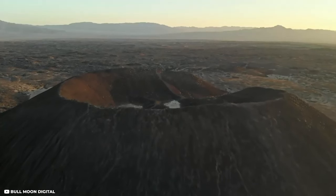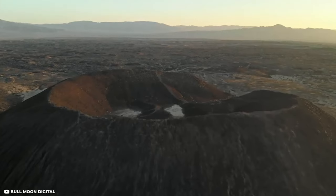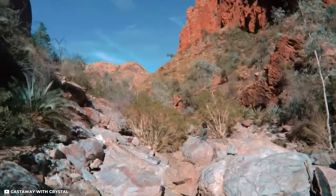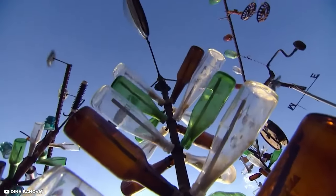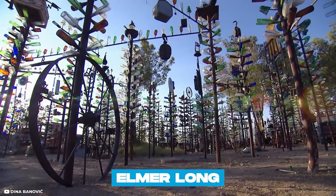The next stop is Amboy Crater, a 250-foot-high volcanic crater made of ash and cinders. Use the hiking trails to stretch your legs in a beautiful desert setting. Moving on, stop at Elmer Long's Bottle Tree Ranch to see a glass forest built by Elmer Long, who inherited his father's impressive collection of empty glass bottles.